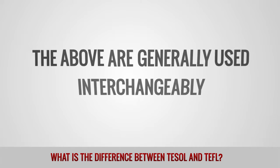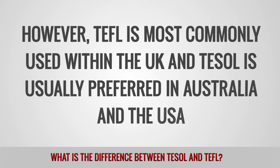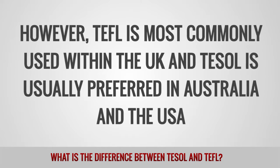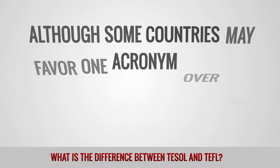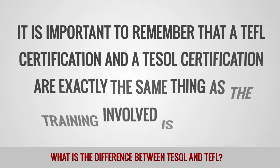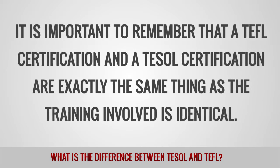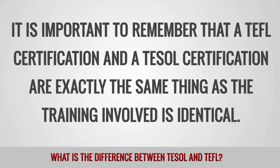The above are generally used interchangeably. However, TEFL is most commonly used within the UK, and TESOL is usually preferred in Australia and the United States. Although some countries may favor one acronym over the other, it is important to remember that a TEFL certification and a TESOL certification are exactly the same thing, as the training involved is identical.